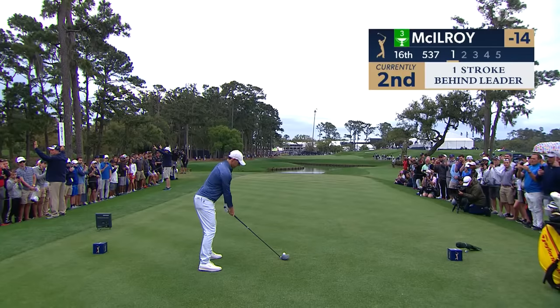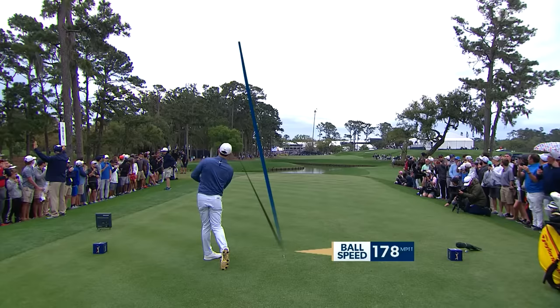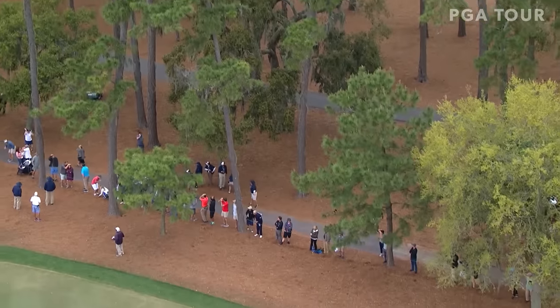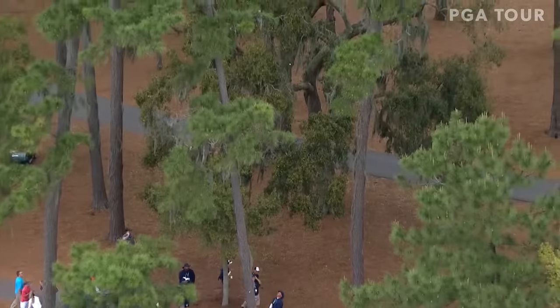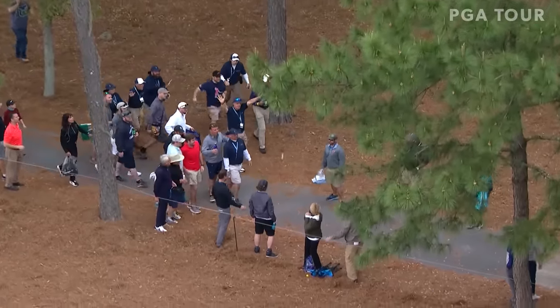Look where Rory McIlroy is aiming — all the way down the left hand side, trying to turn it around. This carries — I just won't believe it. Yeah, there it is — it stayed up there for a while, and it's still up there. That's two bounces — and let's go three.